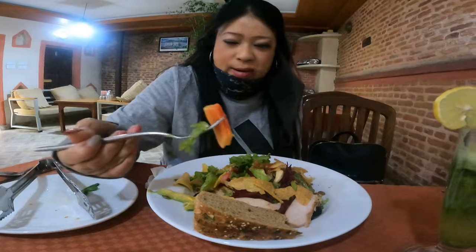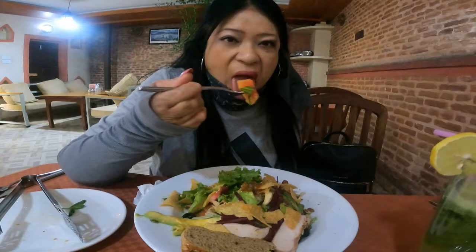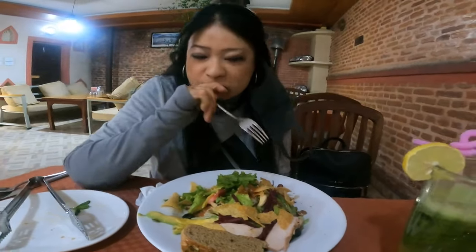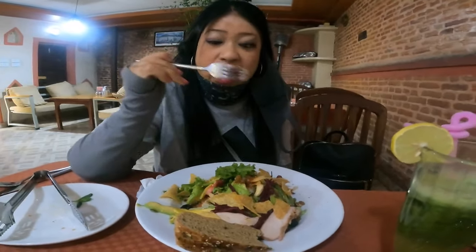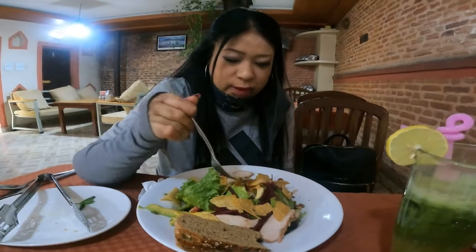This is the ultimate food tour of Kathmandu. It's amazing — this is food heaven, like you like to say. It feels like heaven, and it tastes amazing.